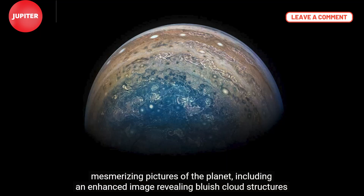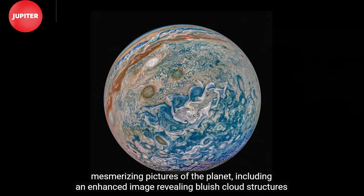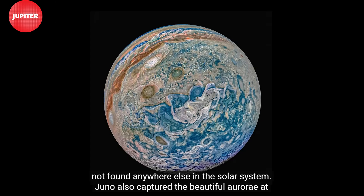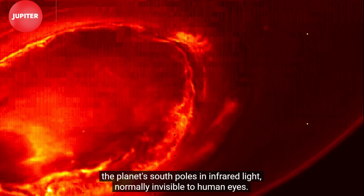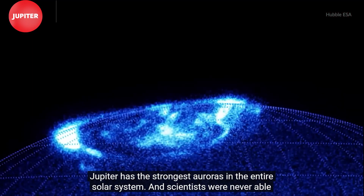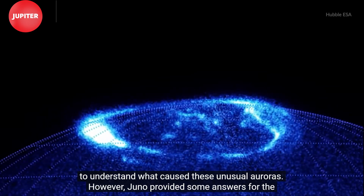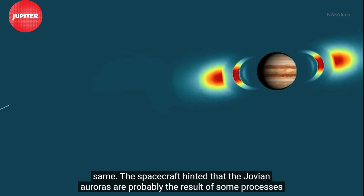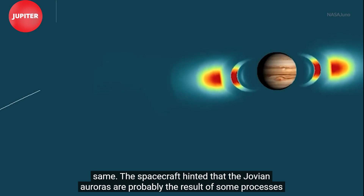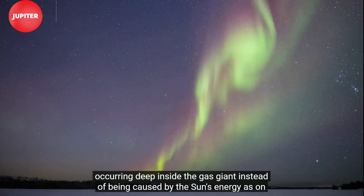It captured some of the most mesmerizing pictures of the planet, including an enhanced image revealing bluish cloud structures in the solar system. Juno also captured the beautiful aurora at the gas giant's south pole in infrared light, normally invisible to human eyes. Jupiter has the strongest auroras in the entire solar system, and scientists were never able to understand what caused them. However, Juno provided some answers — the spacecraft hinted that Jovian auroras are probably the result of processes occurring deep inside the gas giant, instead of being caused by the sun's energy as on Earth.